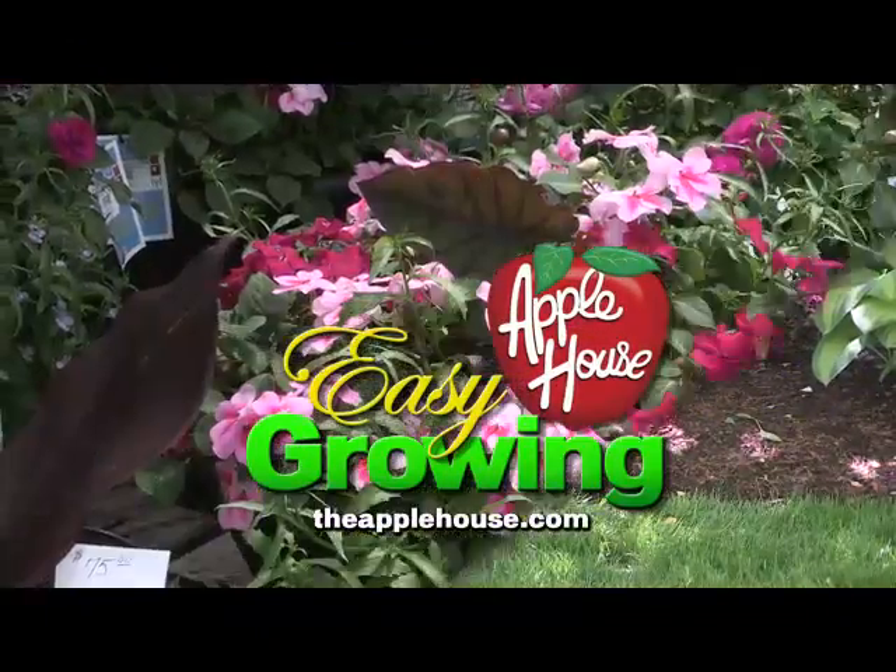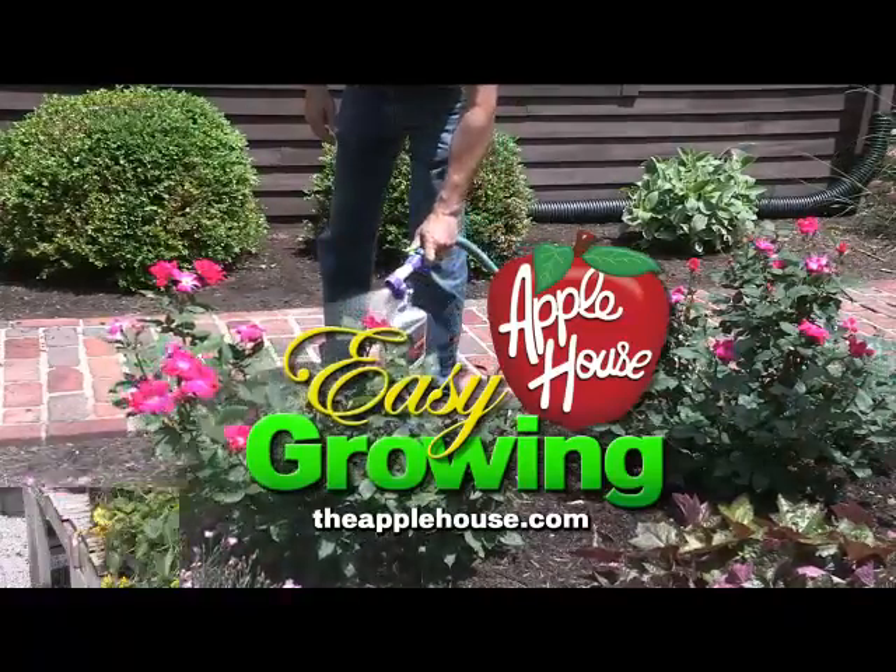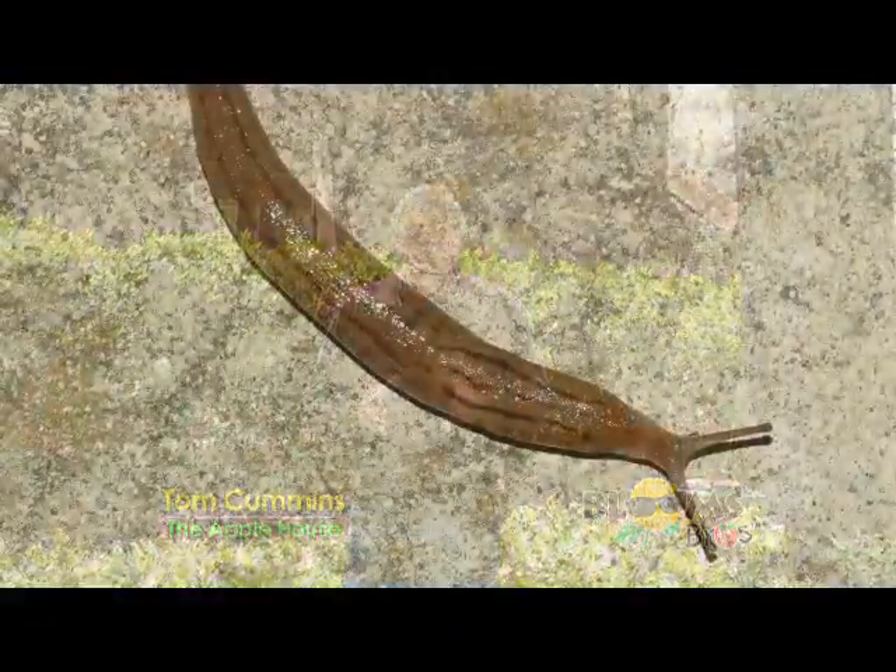It's time for Easy Growing with the Apple House. Here's Tom Cummins with planting tips for spring. Here we are in the middle of May and one pest that constantly tends to crop up, particularly in a shady backyard like I have here, are slugs.